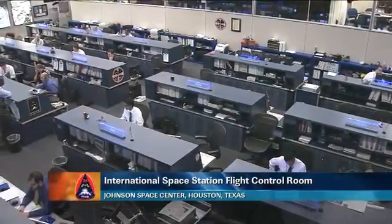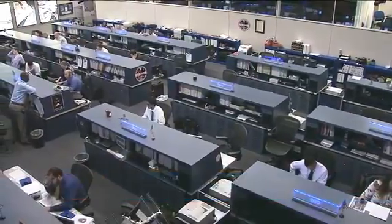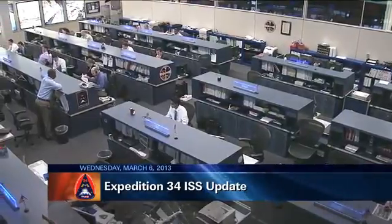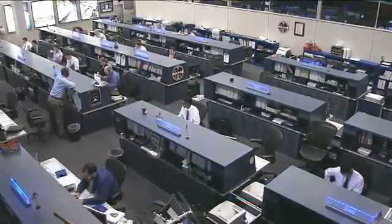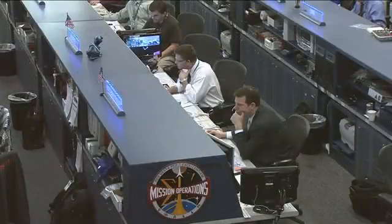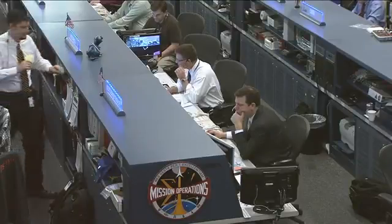This is Mission Control Houston. Welcome to ISS Update. It is Wednesday, March 6, 2013. You're looking at a live view inside the International Space Station flight control room here at the Johnson Space Center. This team today is being led by Flight Director Michael Lammers. He is sitting there at the center console on the right. Astronaut Doug Wheelock is there on the left in the white shirt. He is today's Capcom, the voice up to the crew.